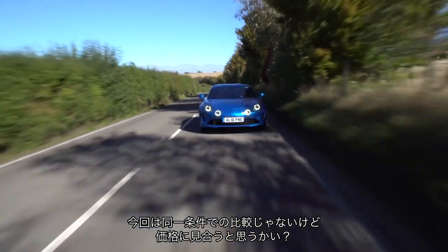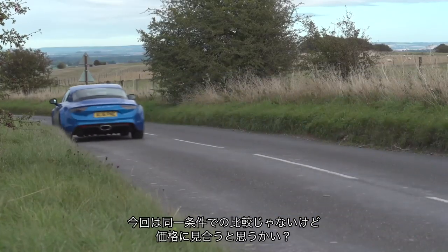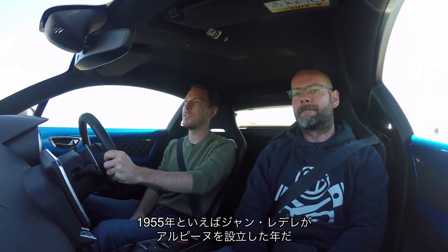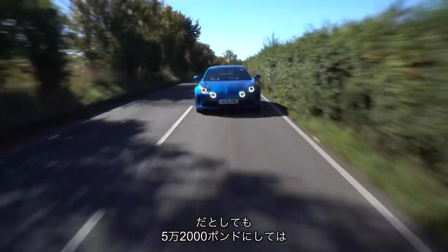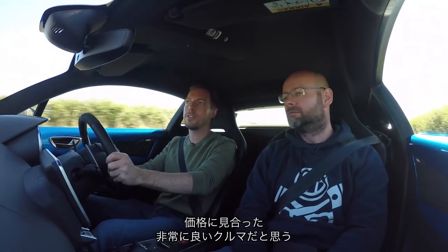As a package, we are not comparing apples with apples, but does it feel worth the money? It's 52,000 pounds. This is the A110 Premier Edition, which is the launch model, limited to 1,955 of them — 1955 being the year Jean Redelay founded Alpine. This is about £52,000, so it's more expensive than the models that will follow, the Legenda and the Pure. But even so, I think at £52,000, it's such a great car to drive that I think it justifies it.